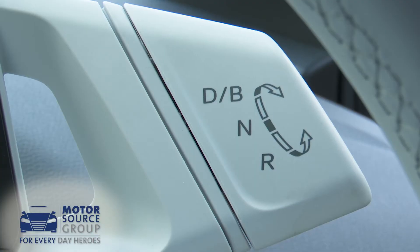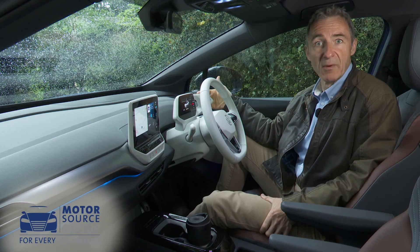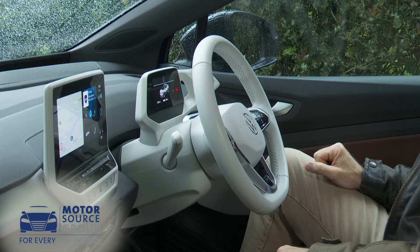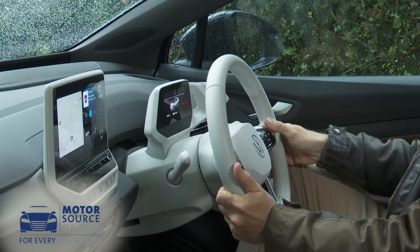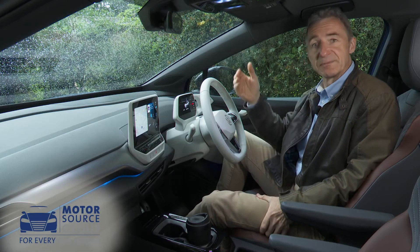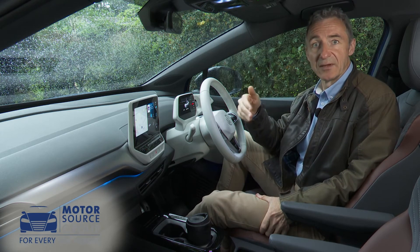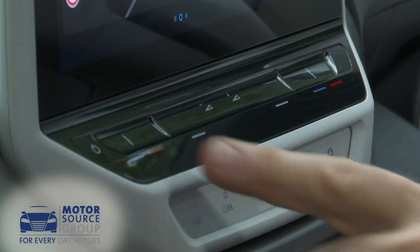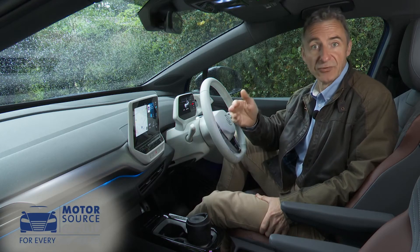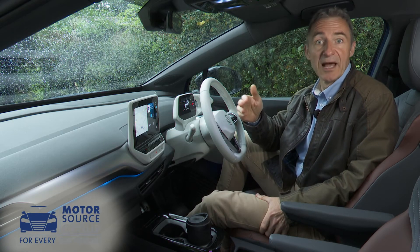The gear selector is housed in a right-hand protrusion from the instrument binnacle, with the added novelty that the whole binnacle moves up and down as you adjust the wheel. Other adjustments are done using either touch-sensitive buttons — like the fiddly sliders for the climate system — or with voice control prefaced by the command 'Hello ID'.